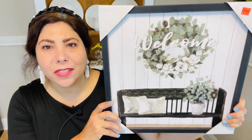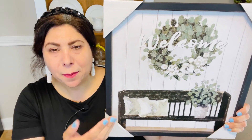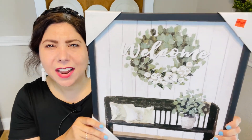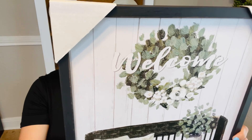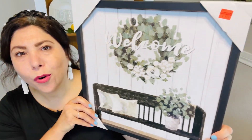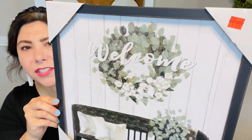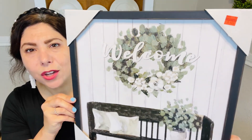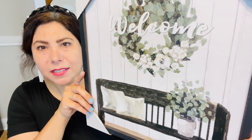The next piece of decor I got was this cute little wall decor that says 'Welcome.' It's got a beautiful little bench, some vertical shiplap, and a little green wreath with the word 'Welcome' across it. I just thought it was so pretty. I'm one of those people who struggles to find artwork I like, so when this caught my attention and the price was right, I picked it up.